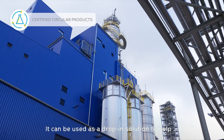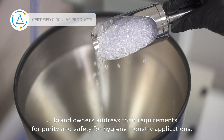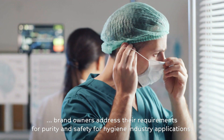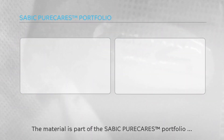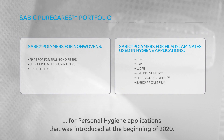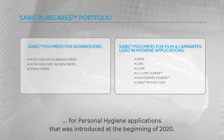It can be used as a drop-in solution to help brand owners address their requirements for purity and safety for hygiene industry applications. The material is part of the SABIC Pure Cares portfolio for personal hygiene applications, introduced at the beginning of 2020.